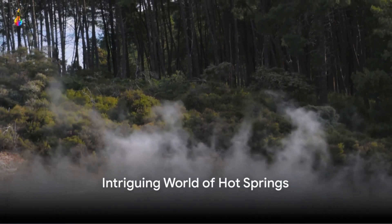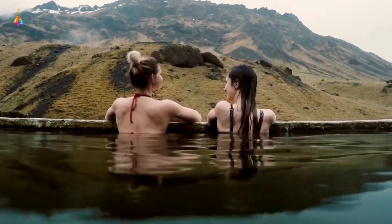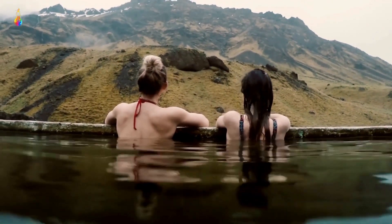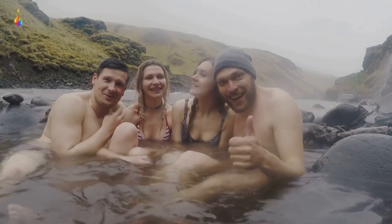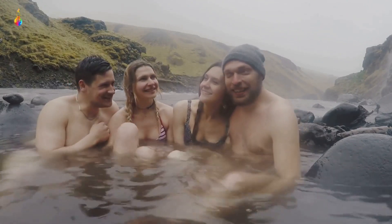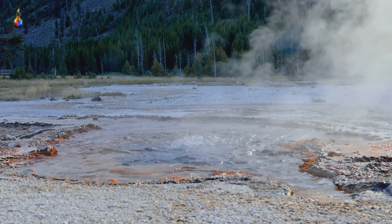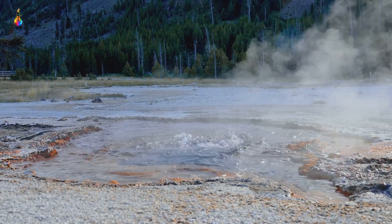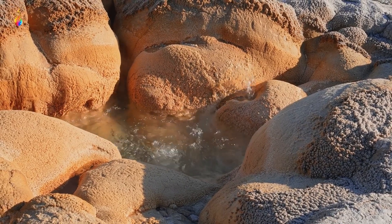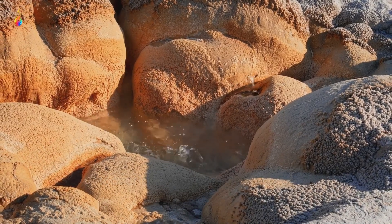Have you ever wondered why hot springs like the Blue Lagoon in Iceland, Pamukkale, Turkey, or the Onsen in Japan are hot? A world where water boils from the earth, warming the air and inviting you into its comforting embrace. This is the intriguing realm of hot springs scattered all around the globe, where geology, hydrology, and a dash of magic meet. These natural phenomena are more than just a warm bath — they're a testament to the earth's fiery heart. So what makes them hot, and why do they exist in such varied places? Stick around as we dive into the exciting world of hot springs.